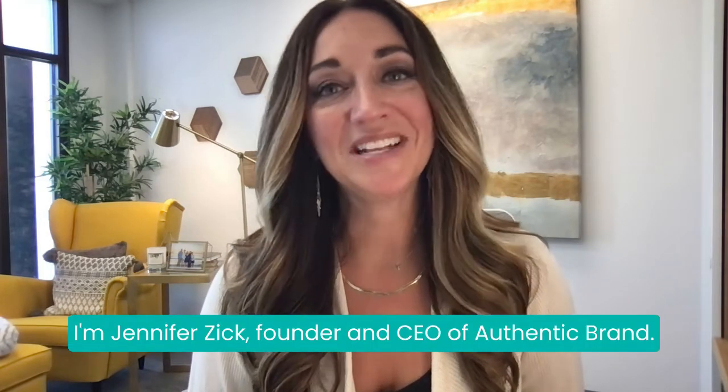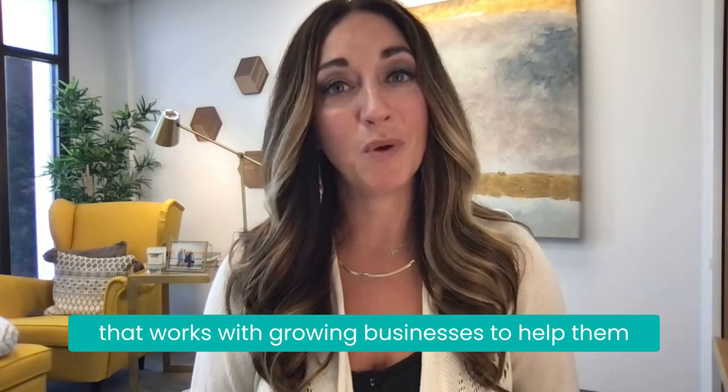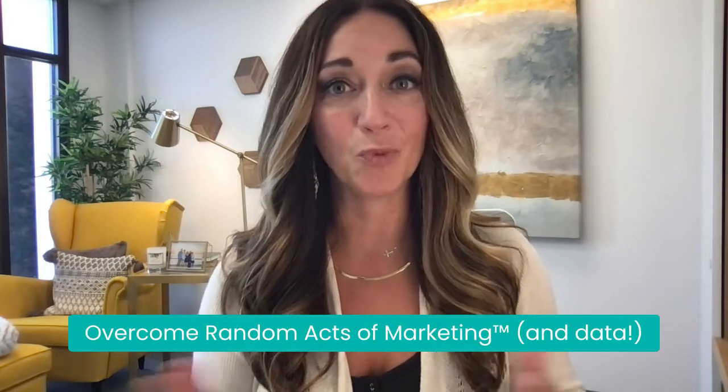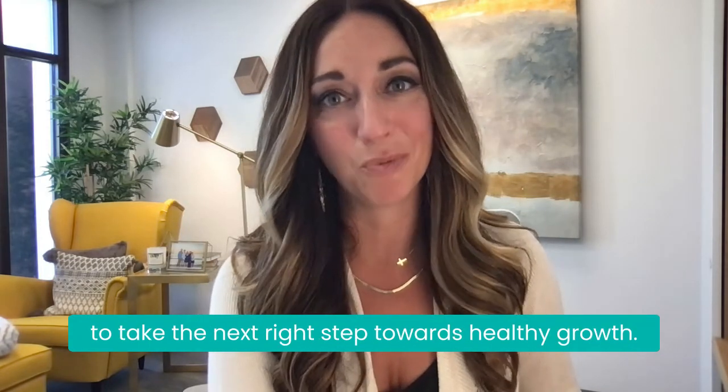I'm Jennifer Zick, founder and CEO of Authentic Brand. We are a community of fractional chief marketing officers that works with growing businesses to help them overcome random acts of marketing and data to take the next right step toward healthy growth.